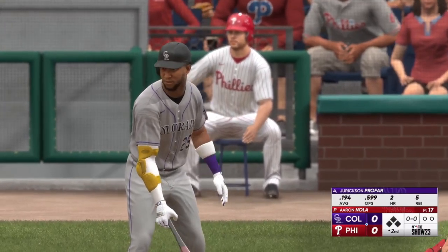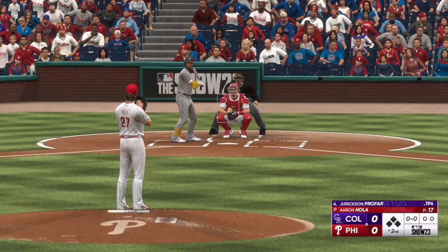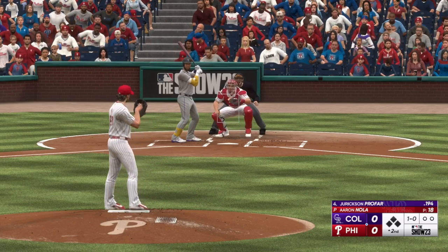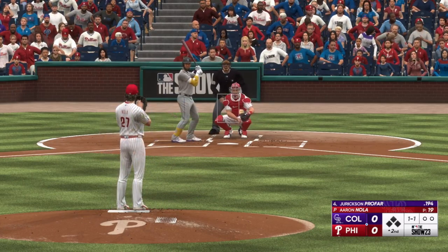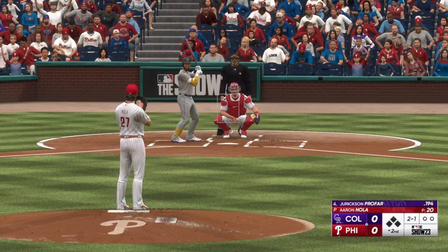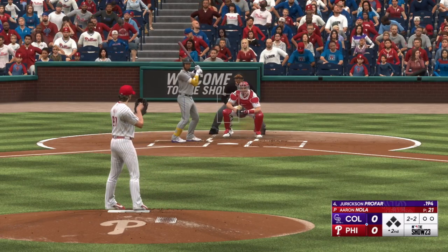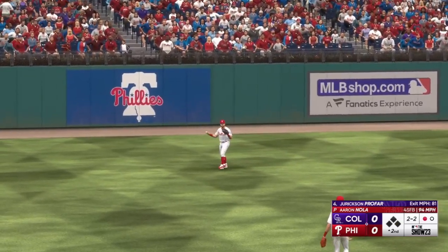Back at Citizens Bank Park, top of the second. Here's the veteran outfielder Jerickson Profar. The right hitter back to work — ball one. Instead of letting the hitter get his arms extended, tied him up a little bit — slightly up, slightly in. Next offering misses — two and one. Swing and a high fly ball to left, makes the grab, one away.